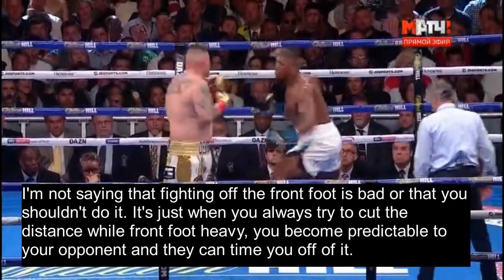Fighting off the front foot isn't bad and you shouldn't avoid it entirely — it's just that when you always try to cut the distance while front-foot heavy, you become predictable to your opponent and they can time you off of it.